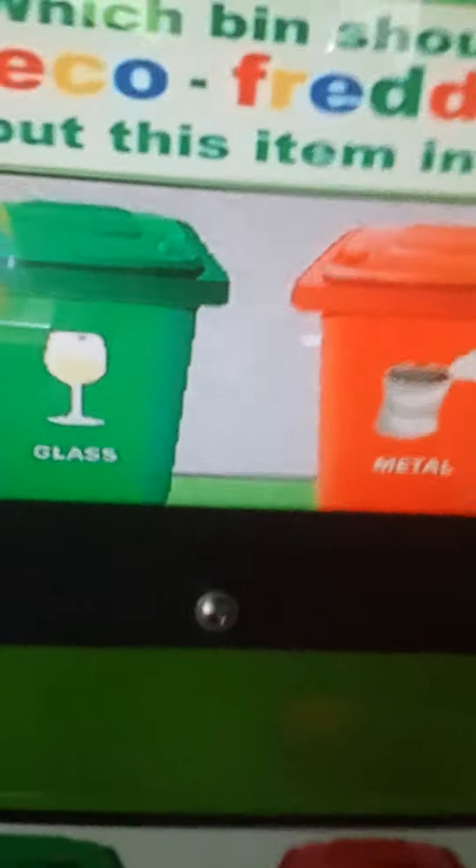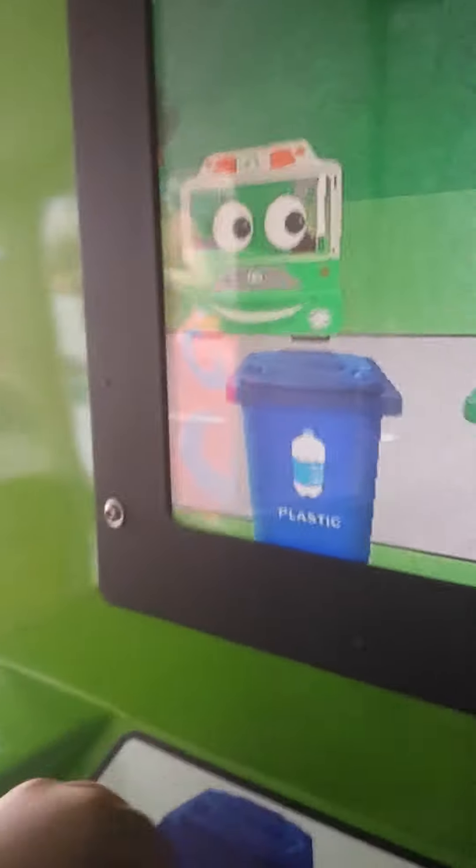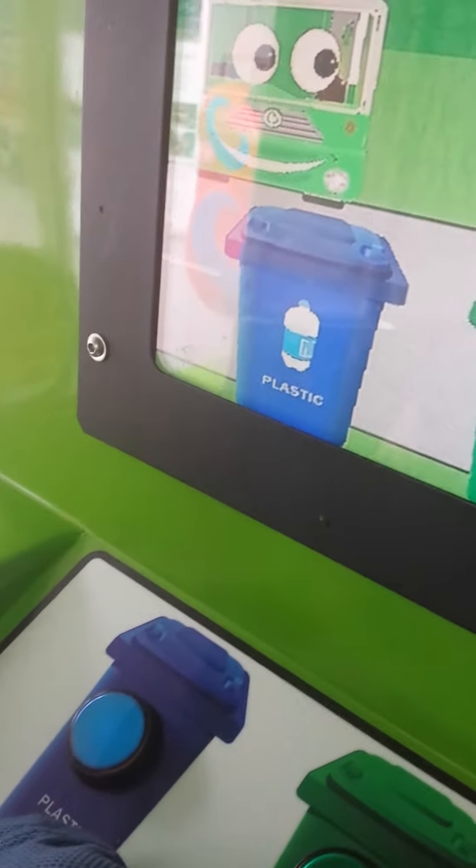Let's get a ride on — recycling! Well done! There's Eco Freddy right there. I really like this game. Choose the bin to recycle it in! Well done!